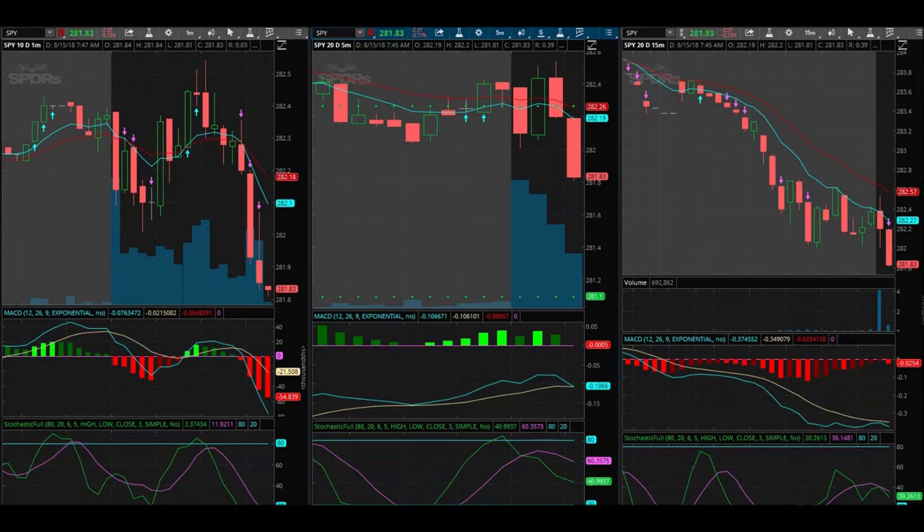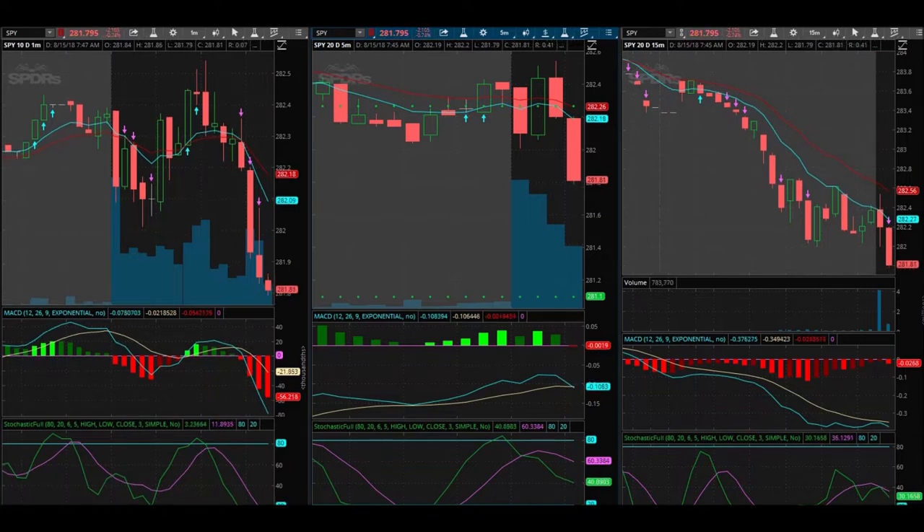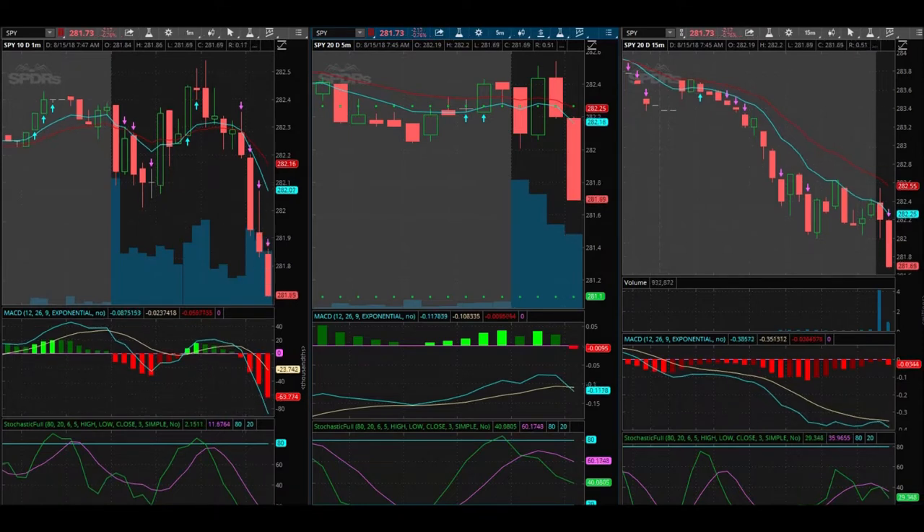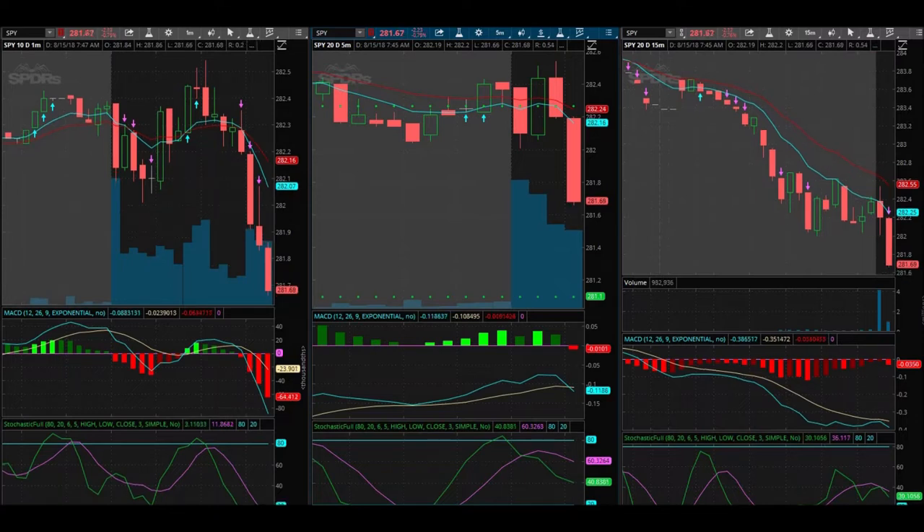It's definitely moving lower. We're not going to get a signal from my indicators, but we'll just continue to be patient here. If I do get a signal, I think I will trade it. I'm looking at the puts — trading at 281, maybe 282 puts. Probably 281.50 puts.